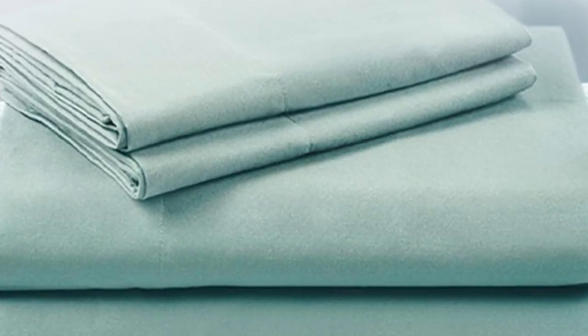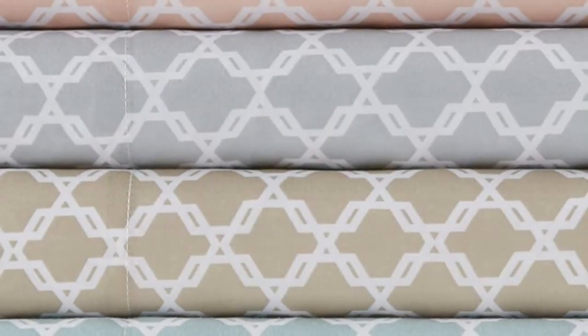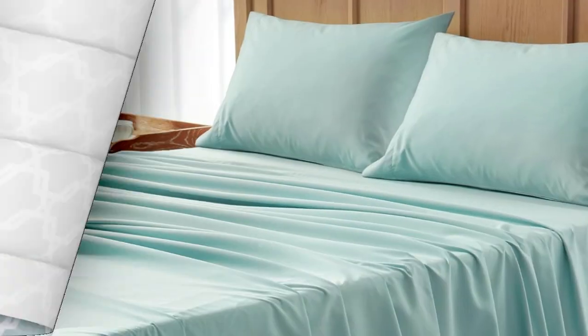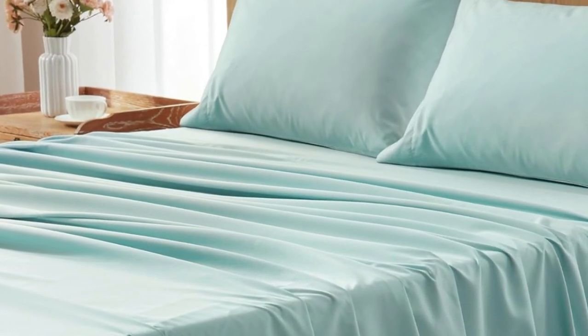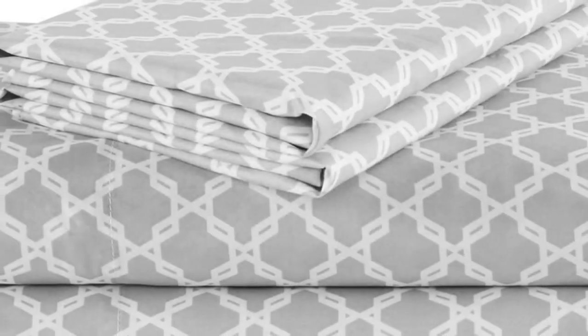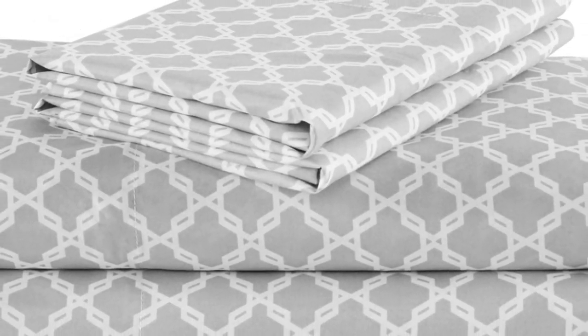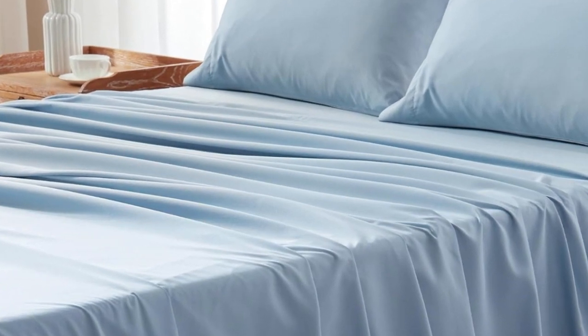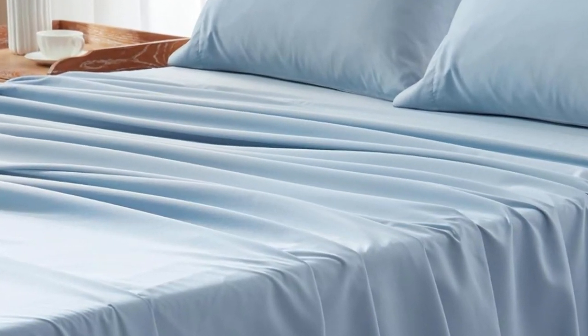These sheets fit our mattress well in testing, staying in place with a deep pocket design intended for mattresses up to 16 inches thick. However, there was some excess fabric that bunched up in the middle of the mattress. We loved these sheets so much that we even felt we'd pay more for them, but the lower price point is just another bonus to their impressive quality and performance.